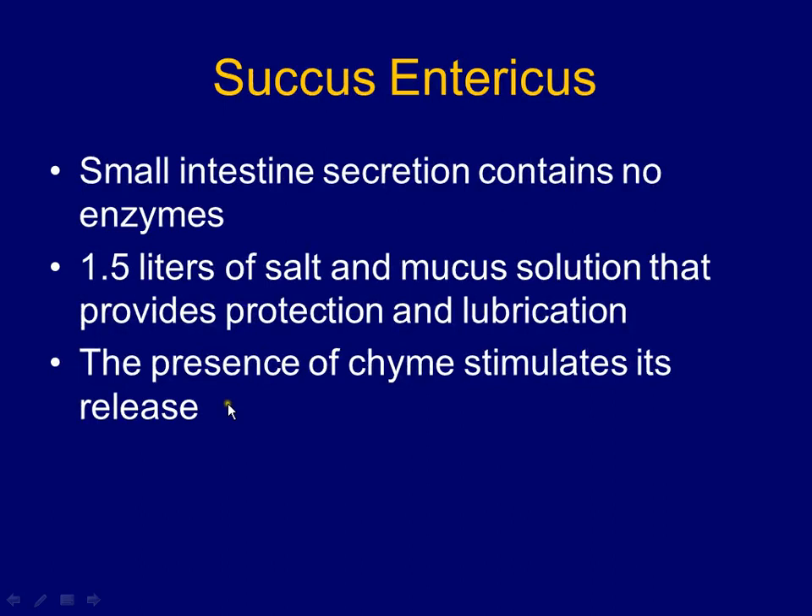What stimulates sucus entericus is simply the presence of chyme moving into the small intestine. Mechanoreceptors detect the chyme and stretch the small intestine, which pushes this mucus-like substance back. It's almost like if you catch a worm coming out of the ground — when you grab it, it tries going back down and releases this slimy, mucusy stuff. When you stimulate the surface, it starts secreting slime. It's the same thing with the small intestine: when you push food in, it starts secreting slime to lubricate the pathway.